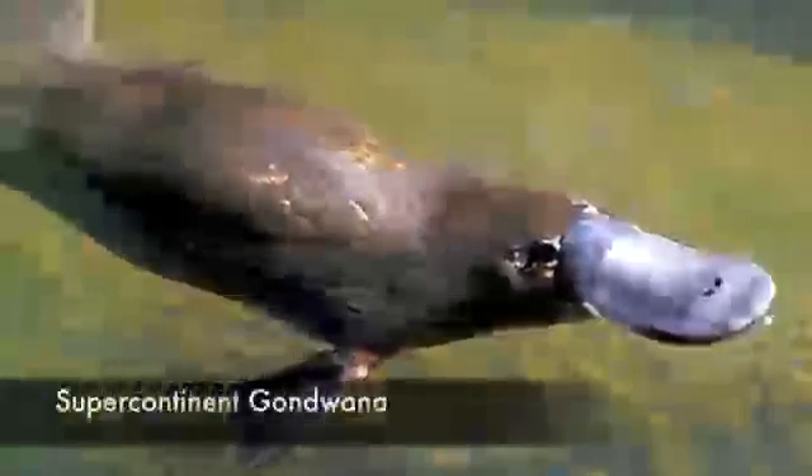9. Platypus. This egg-laying, duck-billed, beaver-tailed, and otter-footed mammal is often regarded as the weirdest animal in the world. No wonder this unusual appearance has its roots in the prehistoric era. While the oldest discovered fossil of the modern platypus is just about 100,000 years old, the first platypus ancestors occupied the supercontinent of Gondwana some 170 million years ago.